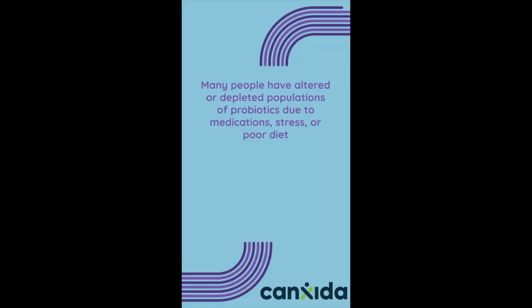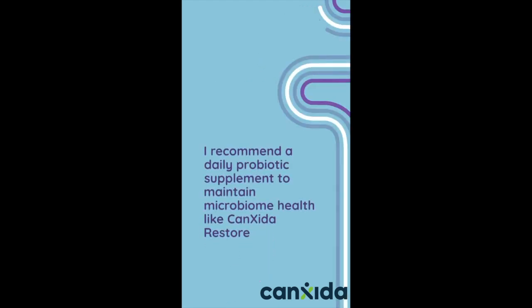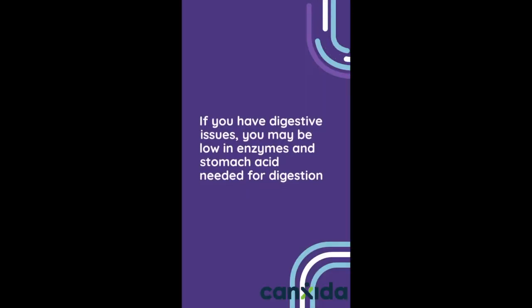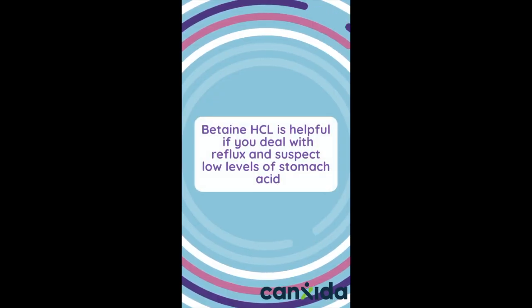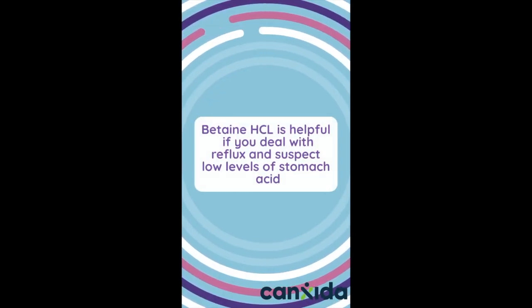Many people have altered or depleted populations of probiotics due to medication, stress, or poor diet. I recommend a daily probiotic supplement to maintain microbiome health, like CanXida Restore. If you have digestive issues, you may be low in enzymes and stomach acid needed for digestion. Restore contains a comprehensive blend of digestive enzymes to break down food. Betaine HCL is helpful if you deal with reflux and suspect low levels of stomach acid.